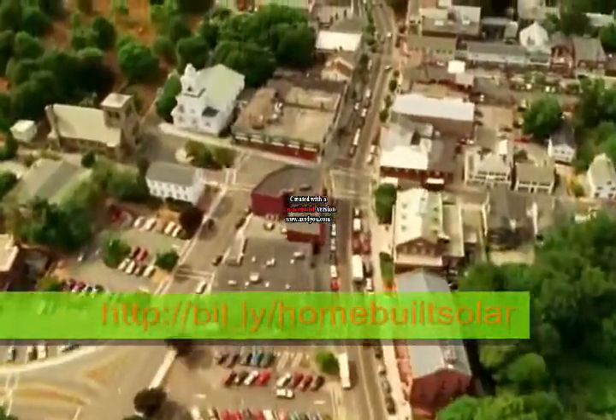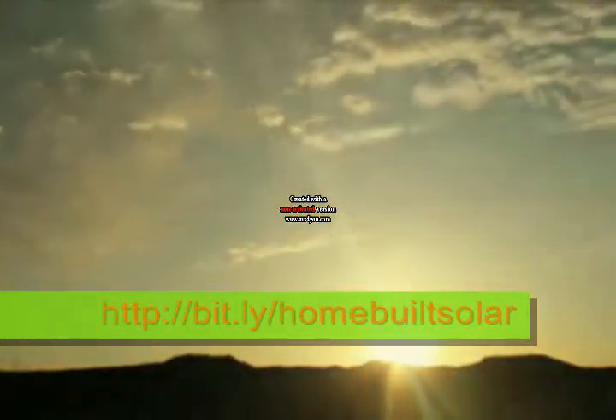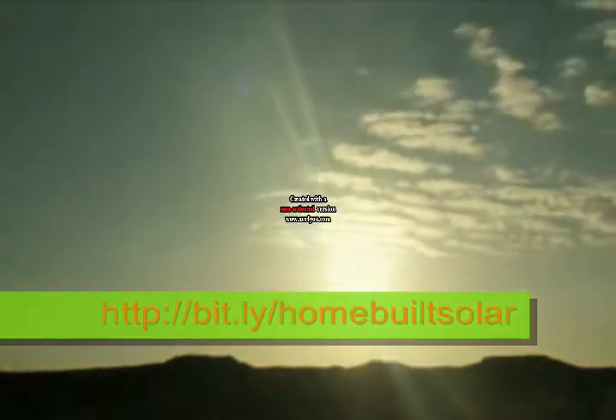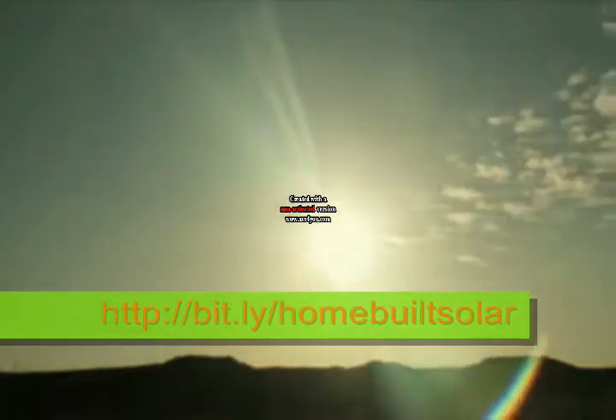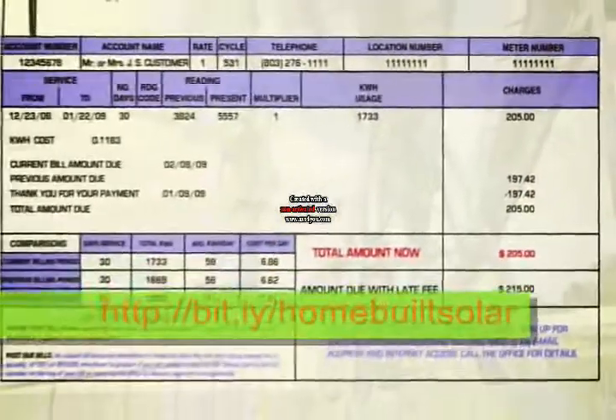The best thing about solar energy is that it's always there. You can't spend it, can't run out of it, and once you have the means to harness it, it's yours for the taking, free of any additional costs. Imagine how much you could save if you had your own power generator.